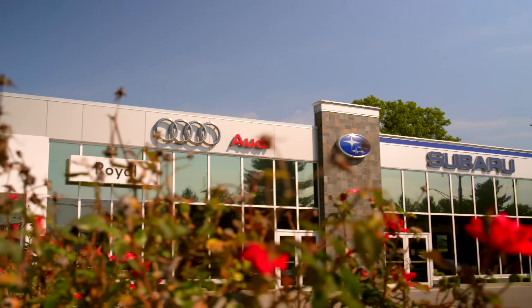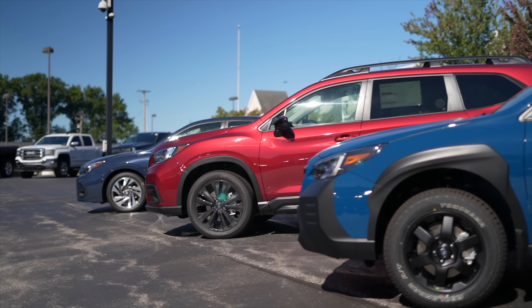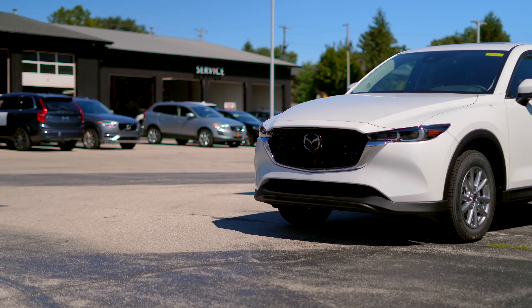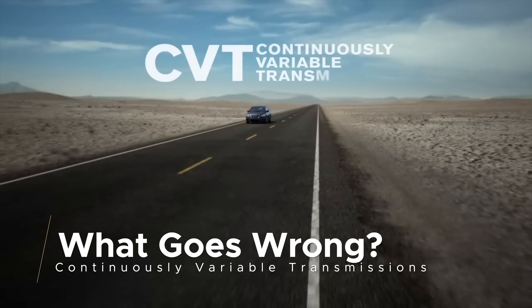I'd like to briefly thank the kind people over at Royal on the East Side and Royal South Mazda in Bloomington, Indiana for letting me drive a couple of vehicles to make today's video possible. Royal is comprised of a knowledgeable staff and they are dedicated to the community — if you're in the market, check them out.